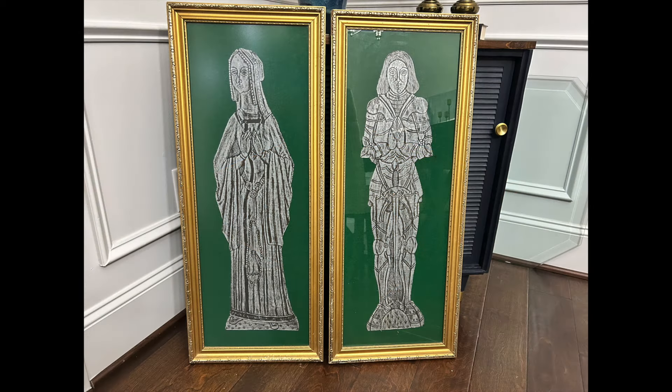I found this pair of medieval rubbing prints. I thought they were stunning in the store — filthy, filthy, filthy — but I cleaned them up and they have become so vibrant and beautiful. I am going to be selling these in my booth at Not Forgotten. I'm just excited to display these and get them out there for someone to love.